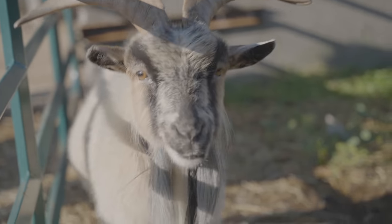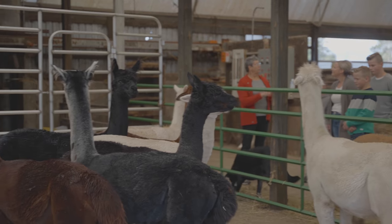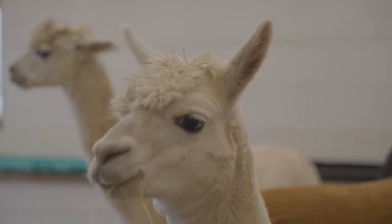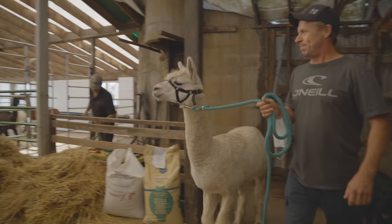Hi everyone, we're Fred and Faye and we own TLC Alpaca and we're happy to have you all here today. So Willie likes lots of attention. We're going to get these alpacas ready for a walk. We'll put halters on them and then anybody who wants to lead one can take them out for a walk.